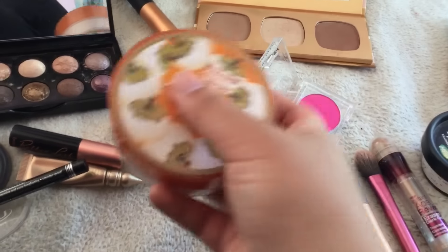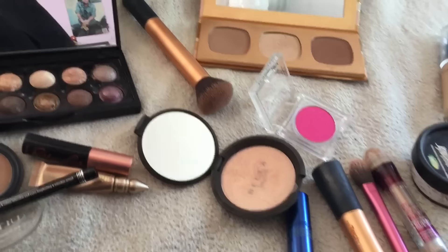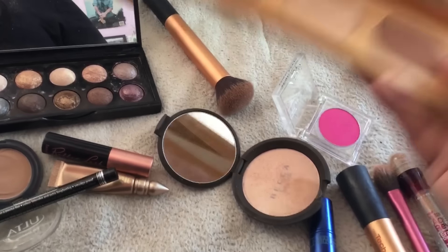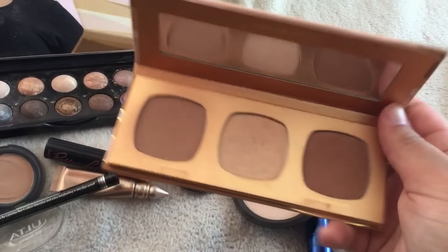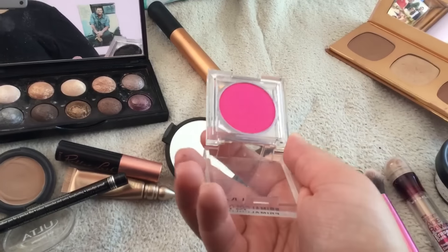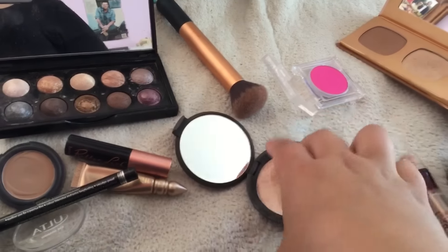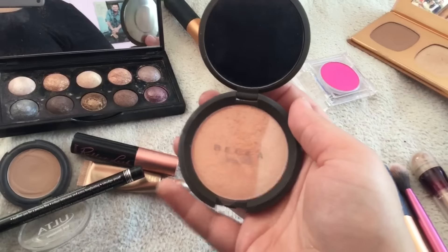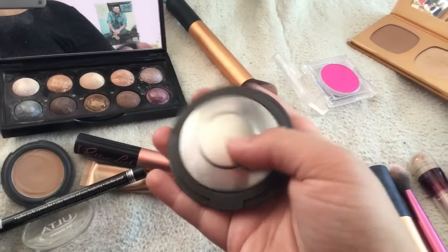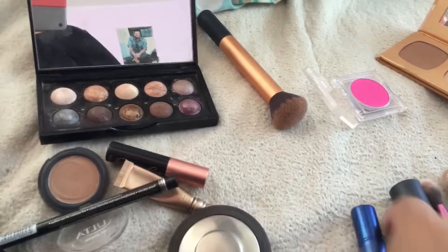For powder, I used my Cody Airspun Powder in the shade Translucent. For bronzer, I used this Bare Minerals Bronzer Set — I used the lighter one. For blush, I used this Pressed Pigment from NYX in the shade Hot Pink. And for highlight, I used my Becca by Jaclyn Hill Champagne Pop, which is so beautiful. Lastly, for lips, I used my Lipstick Queen Jean Queen Lipstick.